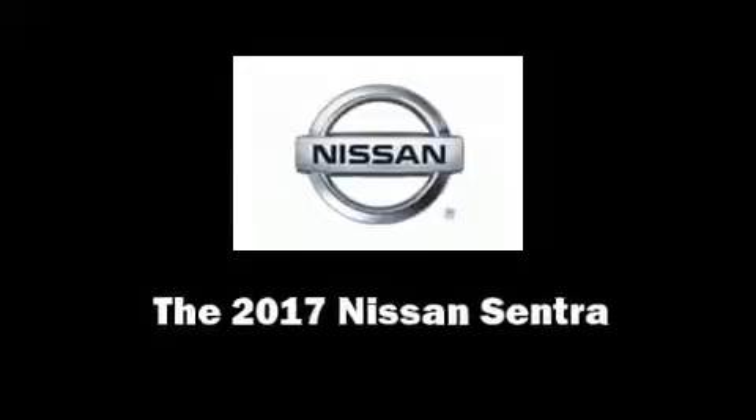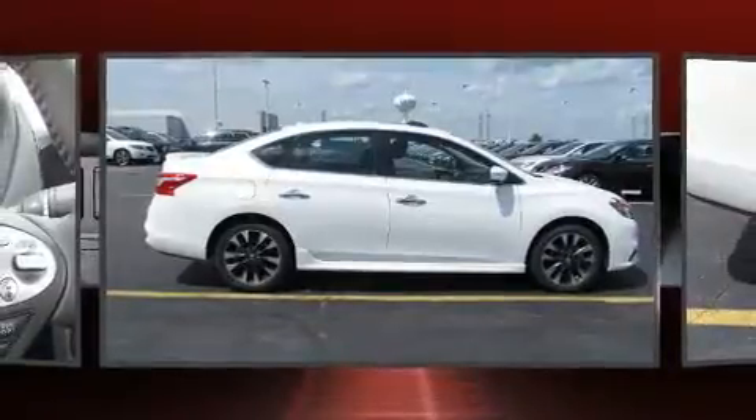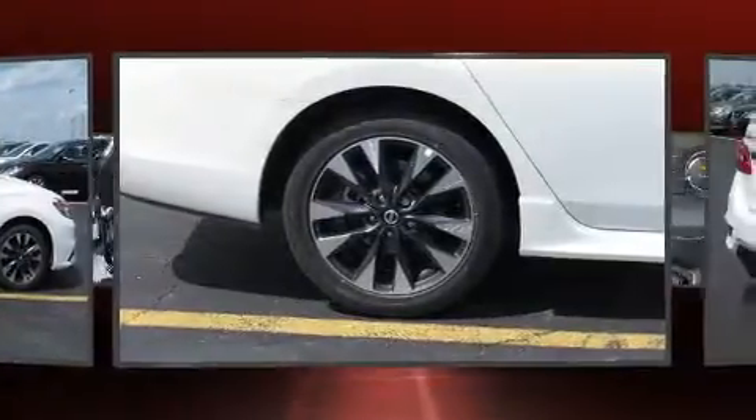Discerning drivers will appreciate the 2017 Nissan Sentra. This four-door, five-passenger sedan leads among competitors in its segment.